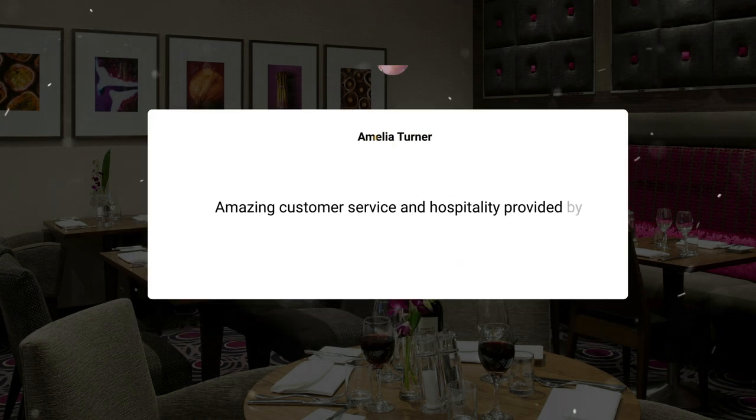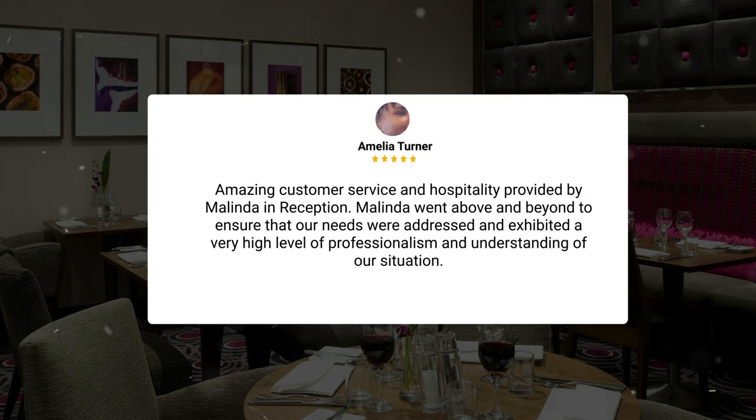Amazing customer service and hospitality provided by Melinda in reception. Melinda went above and beyond to ensure that our needs were addressed and exhibited a very high level of professionalism and understanding of our situation.